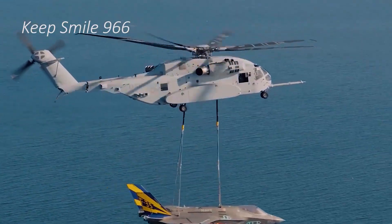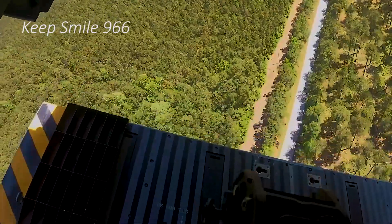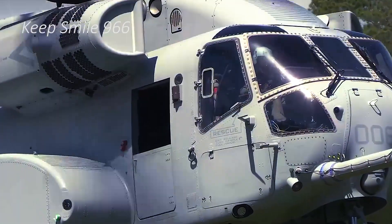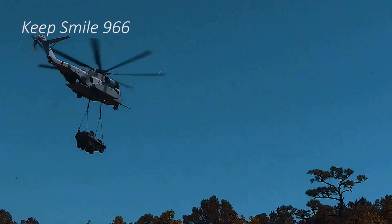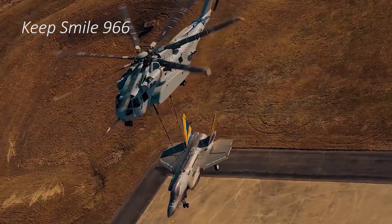In response to these concerns, the U.S. military has initiated the transition to the CH-53K King Stallion, a next-generation heavy lift platform that offers superior payload capacity, advanced avionics, and improved fuel efficiency.